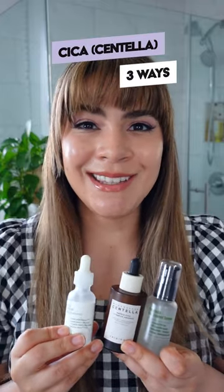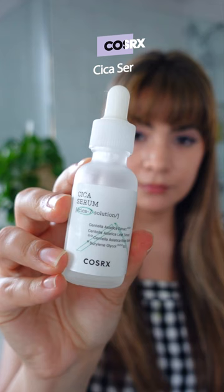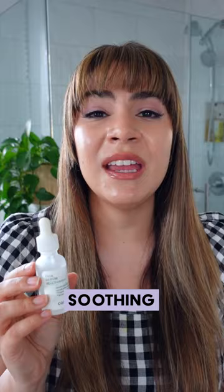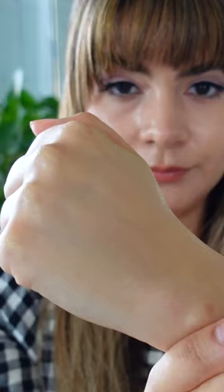Cica three ways. Centella as a calming antioxidant. This is the COSRX Cica Serum, and it features Centella extract plus the four active compounds of Centella, along with Pycnogenol, which is a really soothing but very potent antioxidant. This serum protects your skin and soothes it.